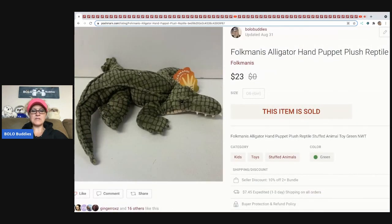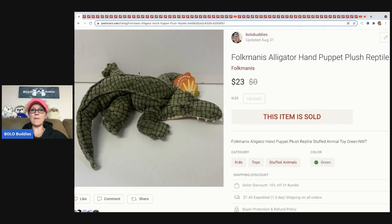The first item I sold is this Folkmanis alligator puppet. It was listed for quite a while but did sell for $23, and the buyer paid the shipping. I think I paid like a dollar or two for this. I'm not sure where I got it, but $23 on that.